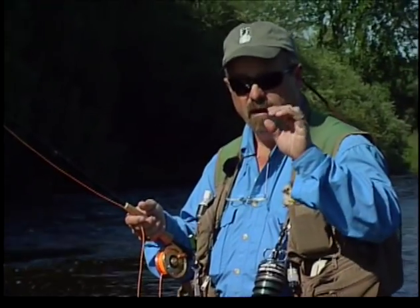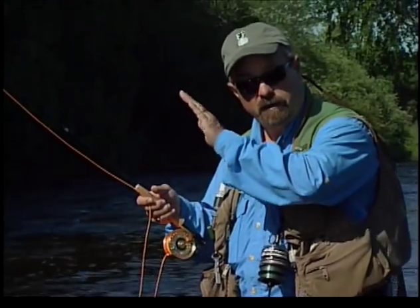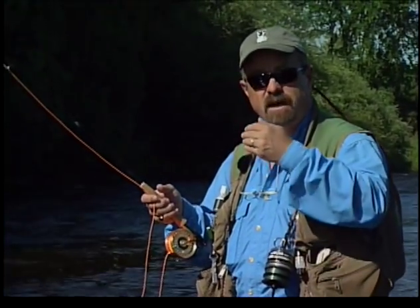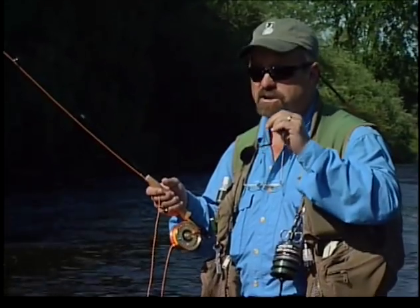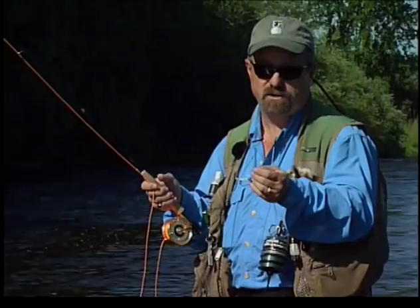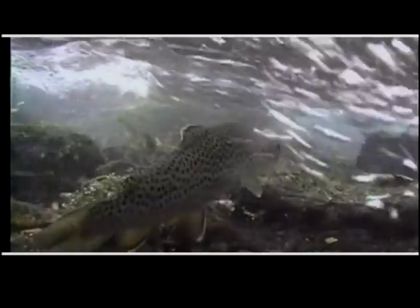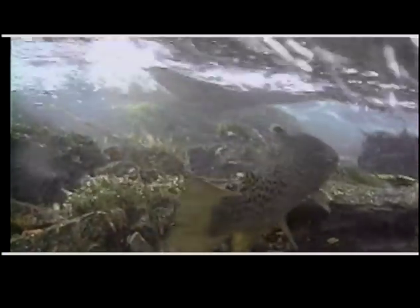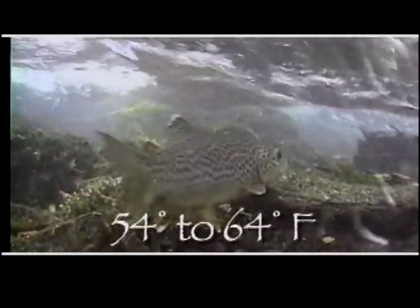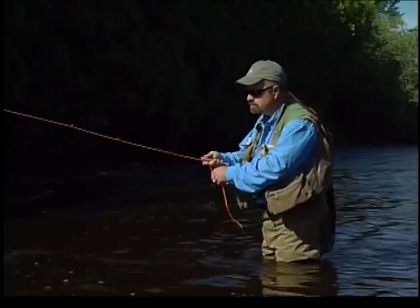Now, anything that moves that indicator — whether the indicator slows down, sometimes you get lucky and it goes under the surface, sometimes it moves a little bit sideways, and sometimes it's just a feeling you've got — set the hook. It could be a rock on the bottom, but it could be the biggest fish of your life. You never know until you set the hook. Brown trout are one of the most hardy cold water fish, capable of withstanding fairly high temperatures. However, their optimum feeding range is between 54 and 64 degrees Fahrenheit. Water temperatures outside this range decrease the trout's metabolism and feeding activity.